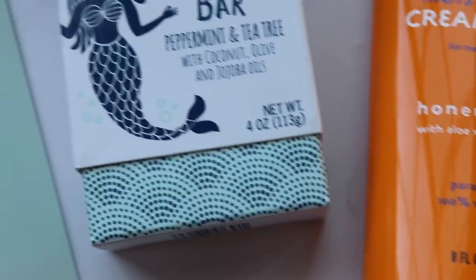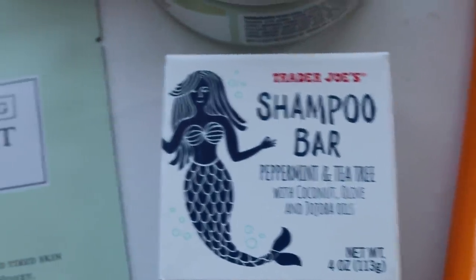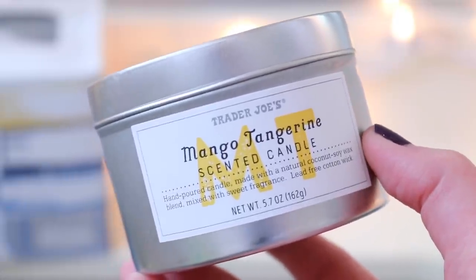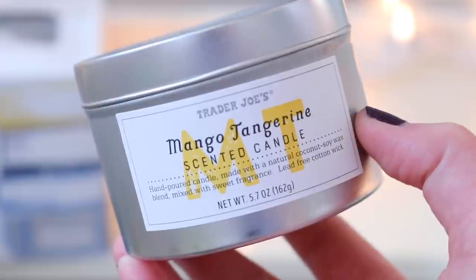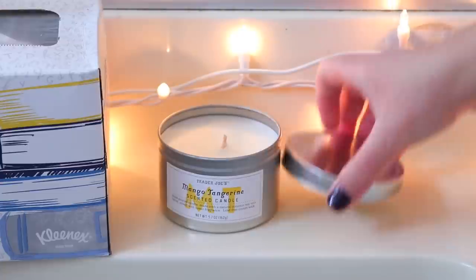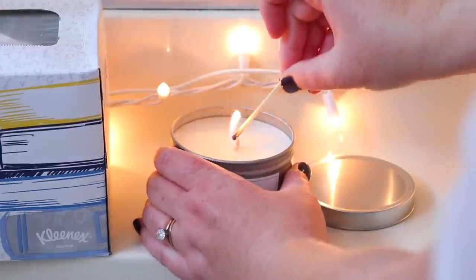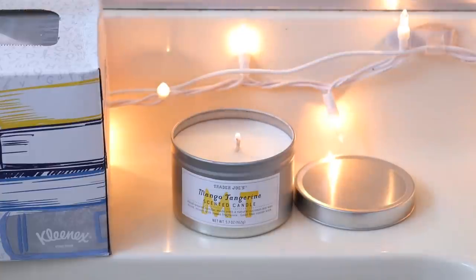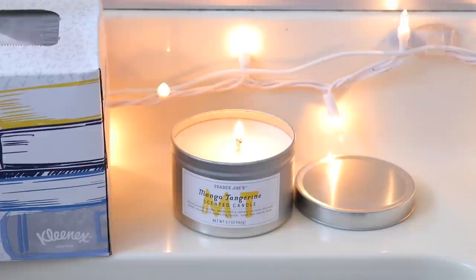So stay tuned to see what products I used, how I liked them, and my overall pamper routine. As usual, we're starting out by setting the mood — I'm lighting this mango tangerine candle. I love these little soy tin candles. This one smells exactly like the volcano candle from Anthropologie, but it's literally like $2.99–$3.99, so incredibly affordable. I'm obsessed with it right now — lit it just for some ambiance.